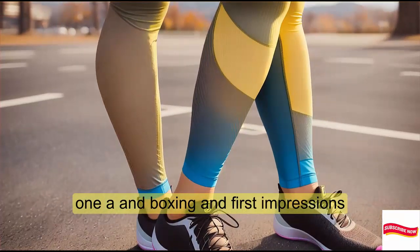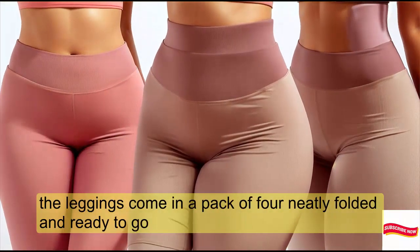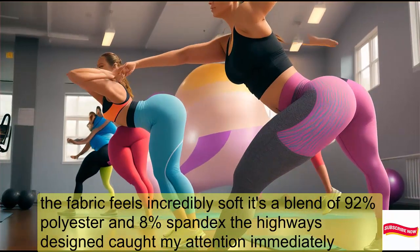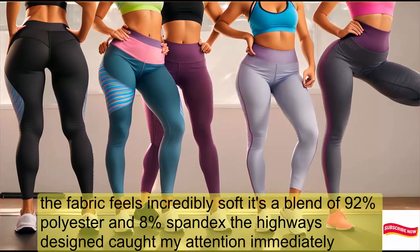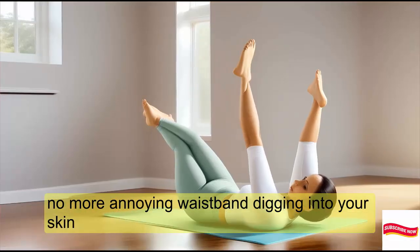Let's start with the unboxing. The leggings come in a pack of four, neatly folded and ready to go. The fabric feels incredibly soft — it's a blend of 92% polyester and 8% spandex. The high waist design caught my attention immediately. No more annoying waistband digging into your skin.